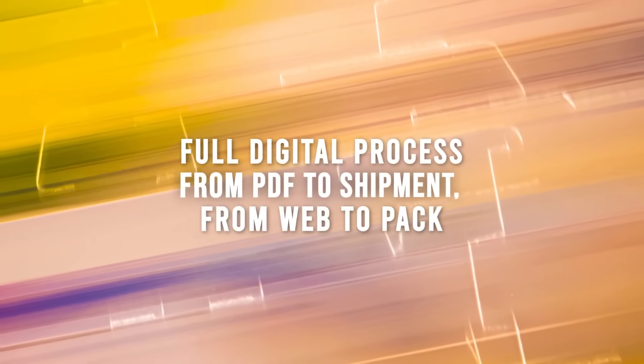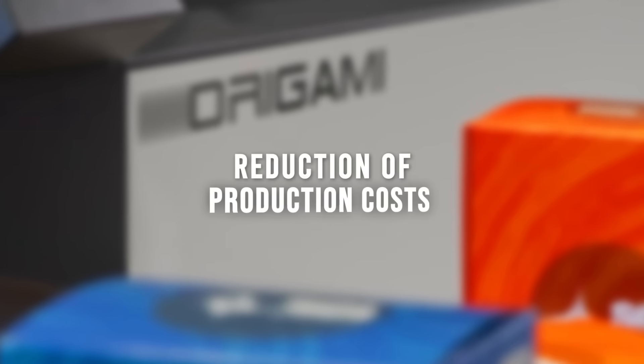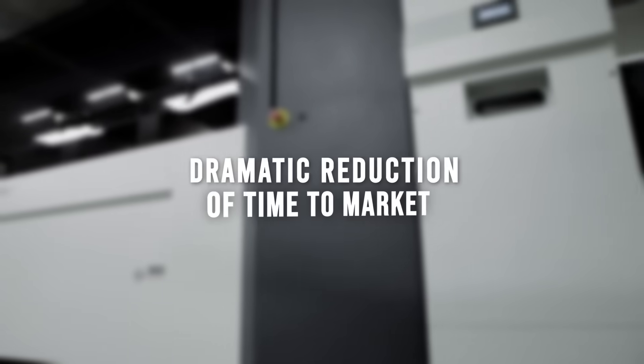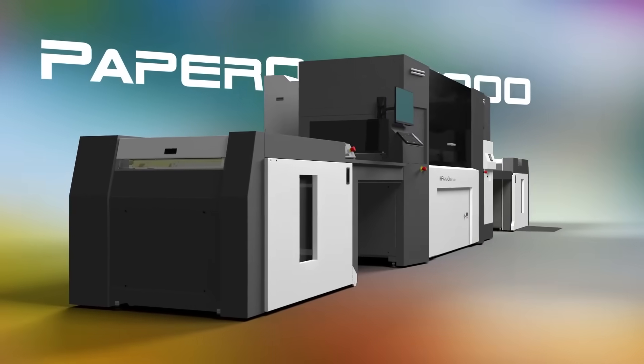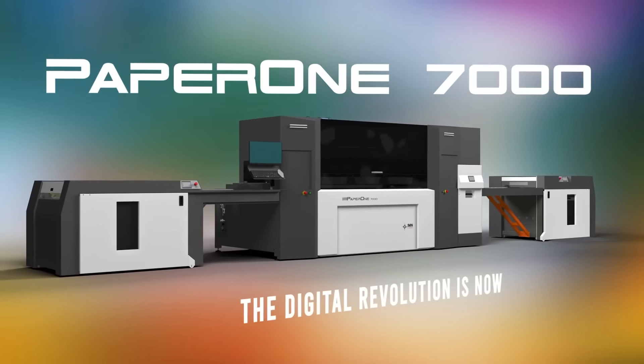Everybody is excited to see the technology. They've seen a digital press before, but the laser cutter is something where everybody is really going to come over and be amazed. It's truly game-changing — when you talk speed to market, you're not even having to do any kind of plate. We were really impressed with that part of the technology. There will even be a battle as to who gets to operate it, because it's so cool.